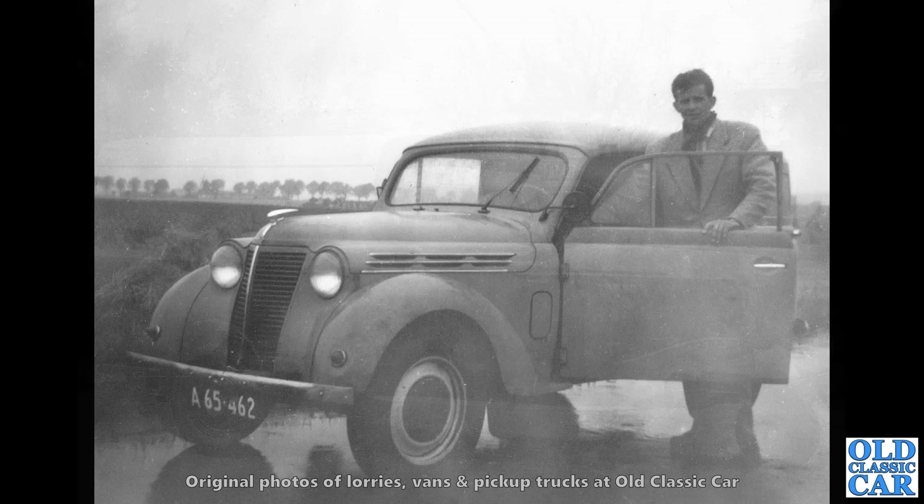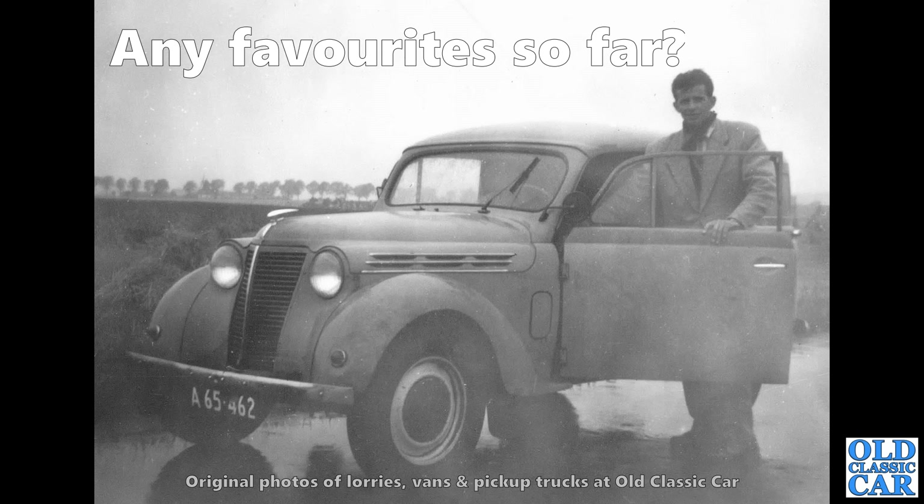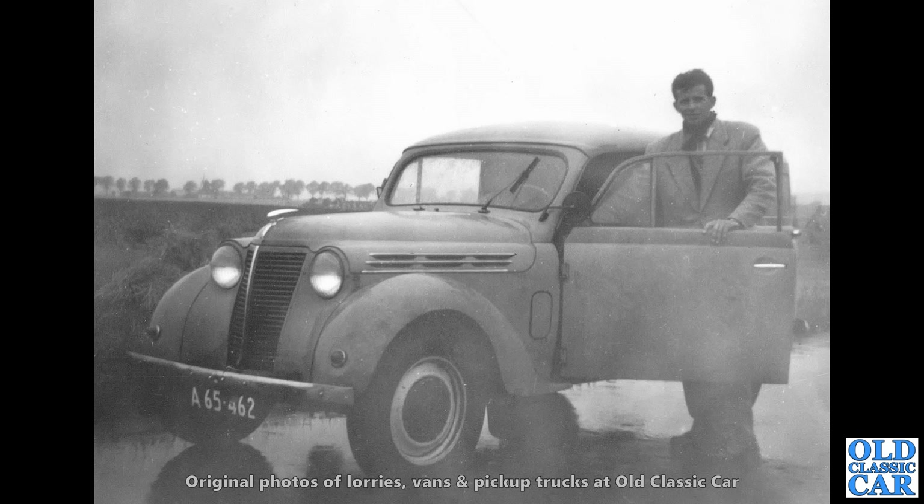Now these I do like — this is a Renault Juvaquatre van. They also did estate versions and saloons, but these little vans I think are very appealing indeed and can be very tempting to buy. You do see them advertised in France fairly regularly.